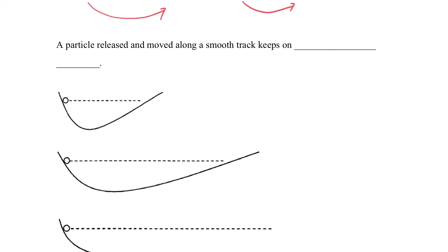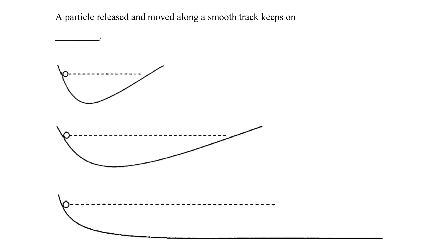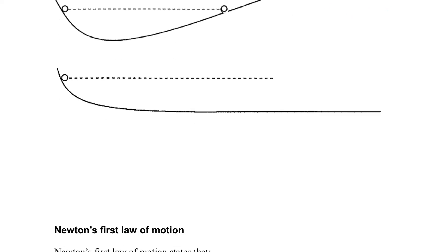Imagine if we have a ball released on a track — it will go up to the same horizontal level. With a longer track, we observe the same thing. If the track level goes up again, the ball may move continuously without stopping. So if a particle is released on a level track, the ball will keep moving without stop.